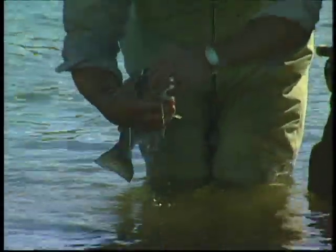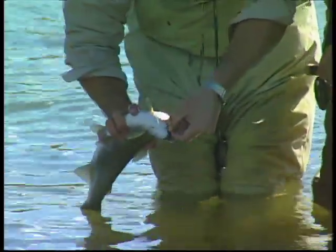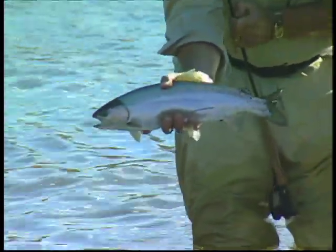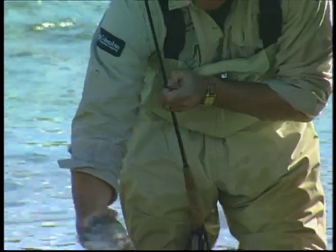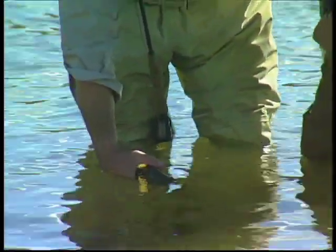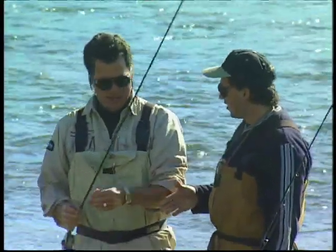I actually started stripping that really quickly. So earlier they were hitting it more on the down and across without pulling it, and now you were using a little pull — a little technique on that to get him active and try to provoke him into striking, and it did. That's about the fourth fish we've had on in this little run. That's a nice bow, nice and thick. There he goes — a good start for the day.